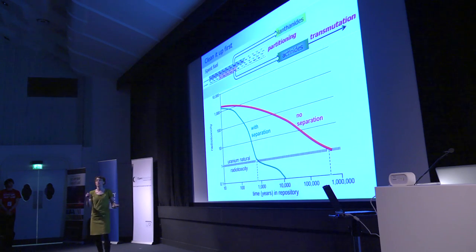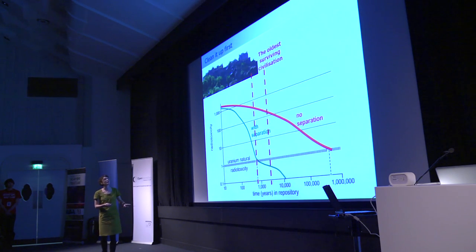A million years — that's the sort of number that makes you put your little finger in your mouth corner. Radio-toxicity is also on a logarithmic scale, so these are big numbers. With separation, partitioning, and transmutation, we get to a much more sensible number. The oldest surviving civilization doesn't come anywhere near to what we could trust ourselves to look after the waste for without treatment.